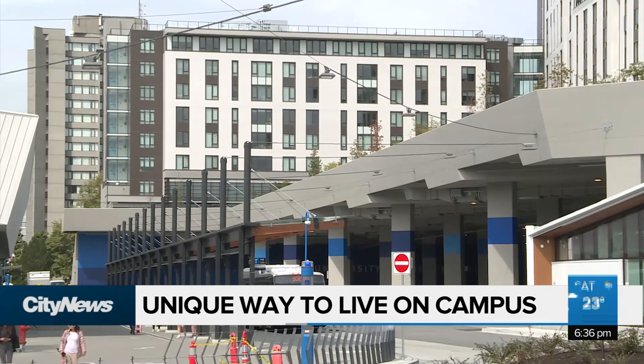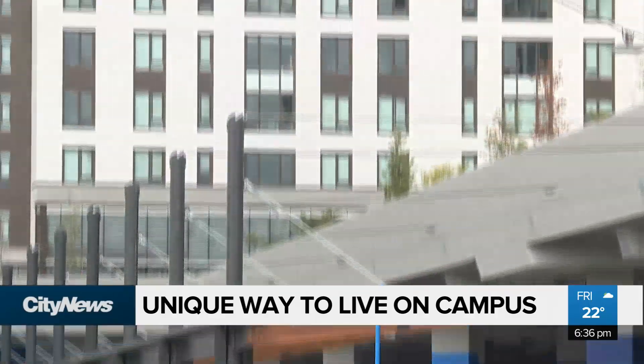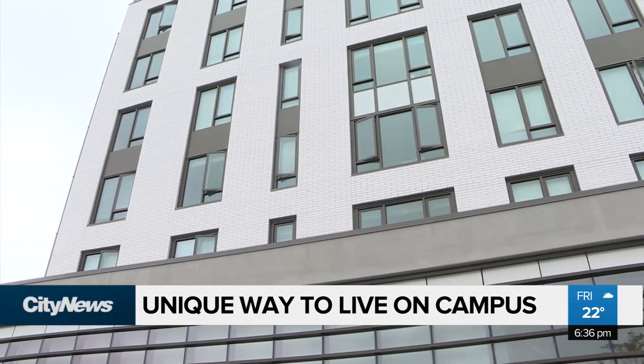It's one of the reasons why these nano suites were built, as part of the solution to relieve pressure on demand. It's also why the residence was built on top of the already existing bus terminus — another way of maximizing the use of space. But the university says above all, these suites address a major concern for students: affordability.